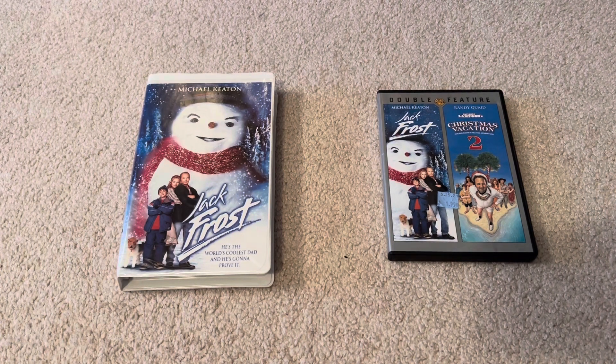And that's it! I've shown you my two different versions of Jack Frost 1998. This is Aiden Gaylord's Cartoon Pants 2002 here — peace out, later.